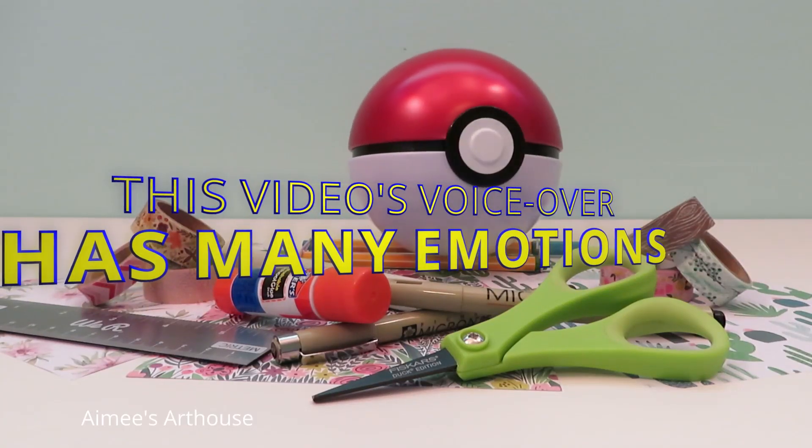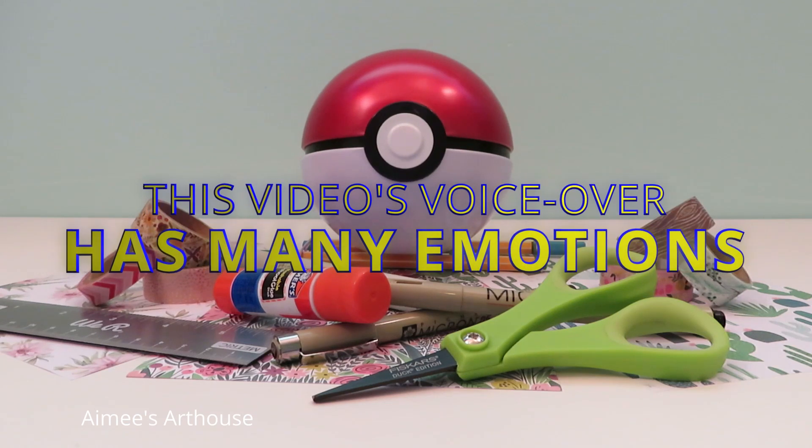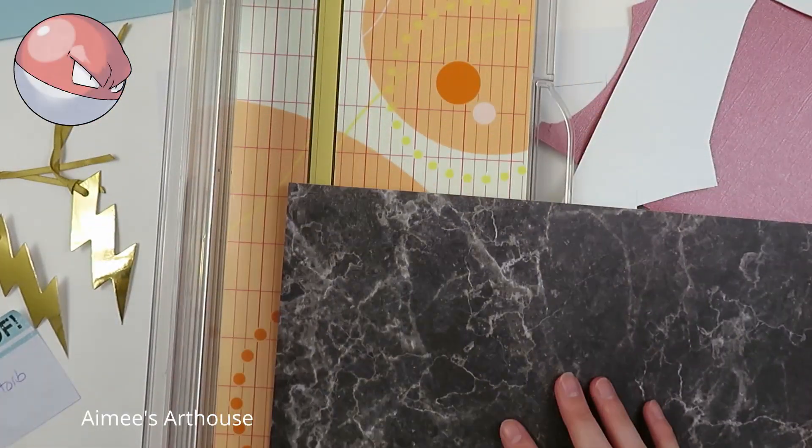The plan is simple. I'm crafting all 893 Pokemon. The order is random and viewer requested, and I'm creating with paper. Hi everybody, welcome to a quick Pokemon craft video.